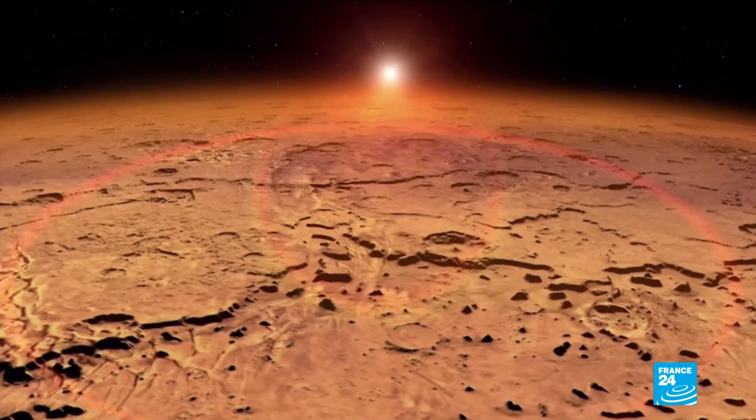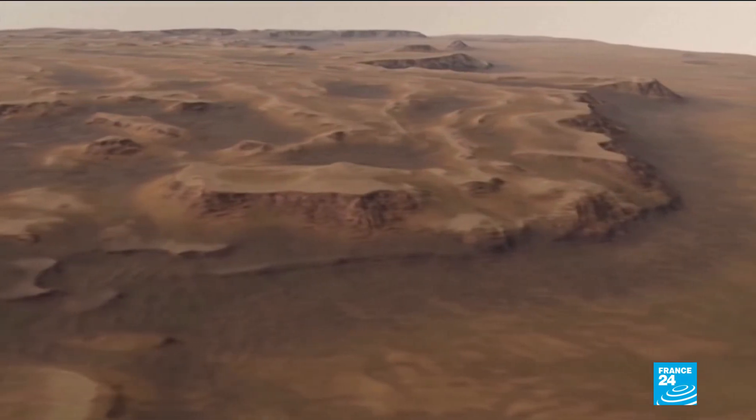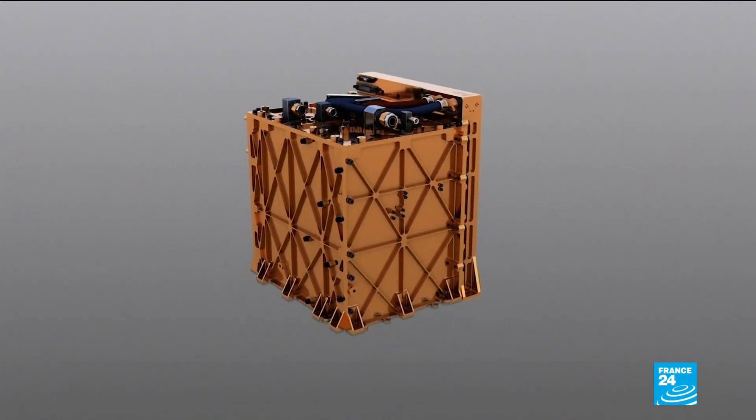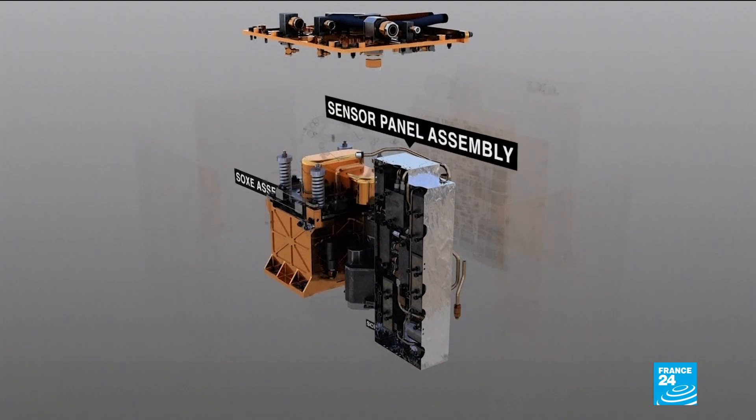Mars' atmosphere is little over a tenth of a percent oxygen and more than 95 percent carbon dioxide. MOXIE takes these CO2 molecules and splits them apart using electricity to isolate the oxygen.